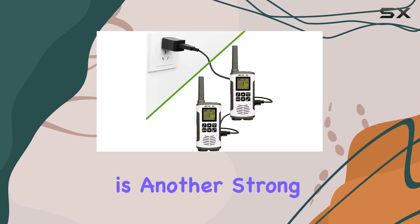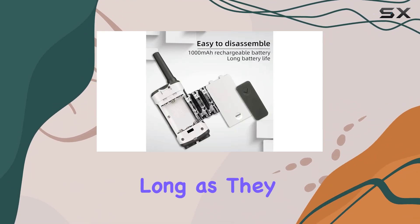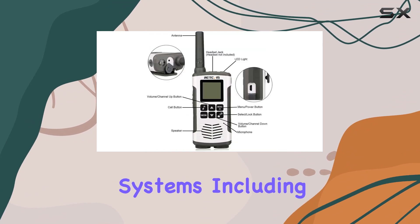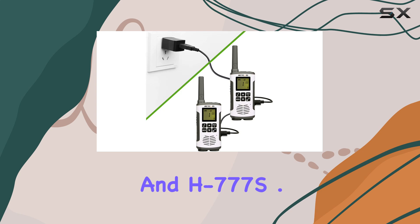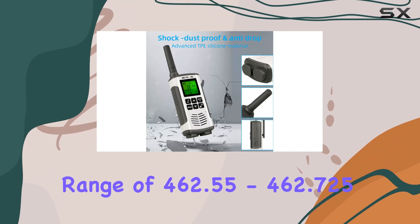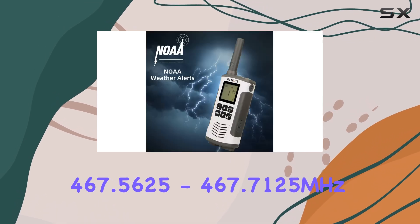Compatibility is another strong point. The RT45 can communicate with other walkie-talkies, regardless of brand, as long as they are on the same channel and CTCSS/DCS. This makes them versatile and easy to integrate with existing radio systems, including models like the RT22, RT21, and H777S, with a frequency range of 462.5500–462.7250 MHz and 467.5625–467.7125 MHz.